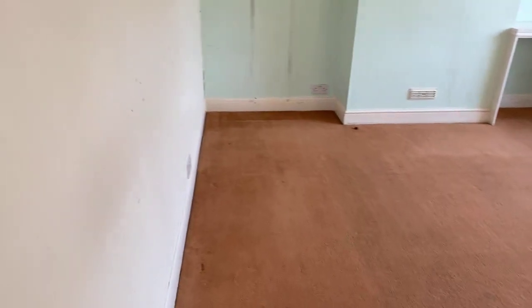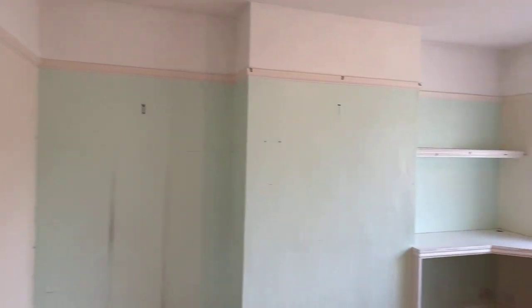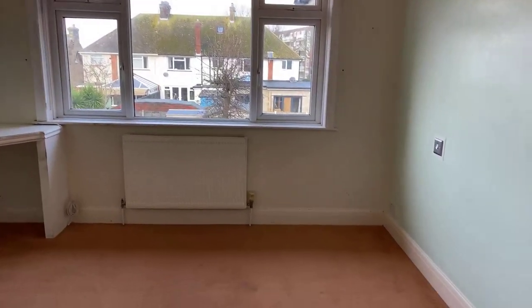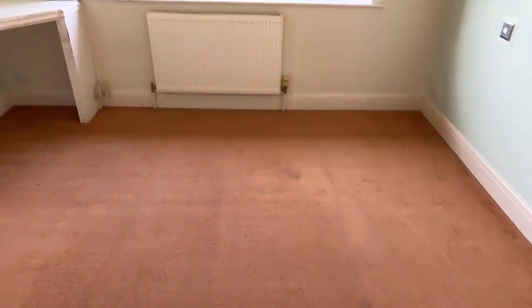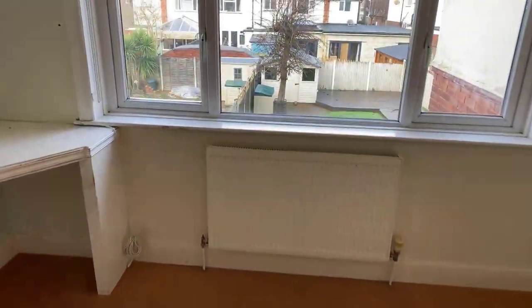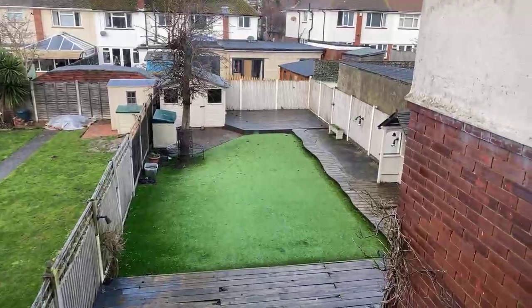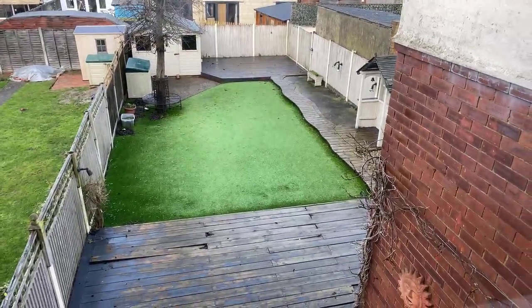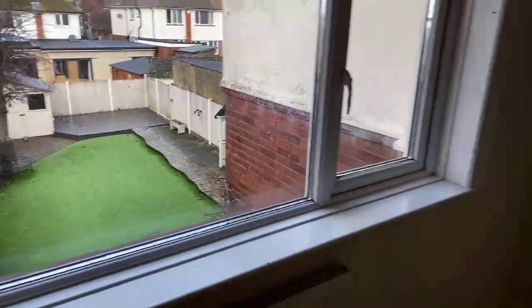Then there's another really good sized double bedroom to the rear of the property, with a nice big window overlooking the rear garden. The garden itself is approximately 60 to 65 feet in length.